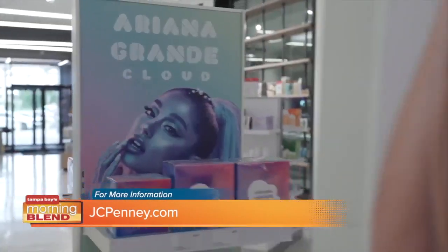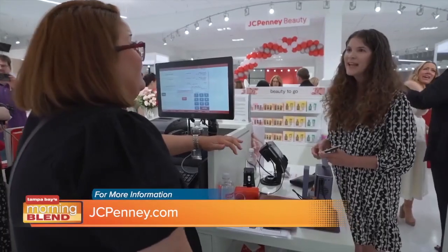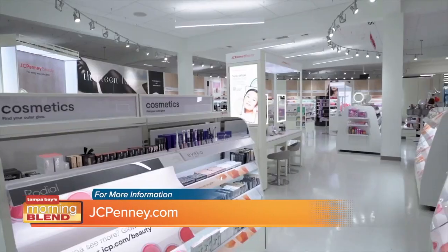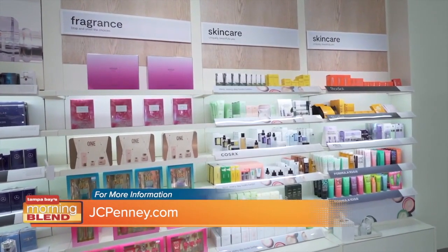We at JCPenney Beauty are all about inclusivity. You're going to be able to find things in our beauty departments — there are 609 of them that have been renovated. Come on in and check us out. You're going to find things at every single price point for every single skin tone and you're going to have a fun time while doing it. If you can't get to a store, check out jcpenney.com.